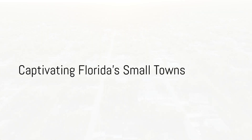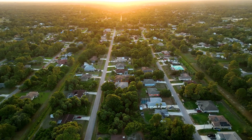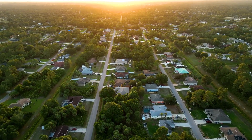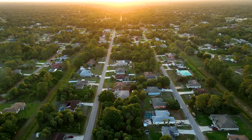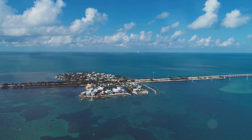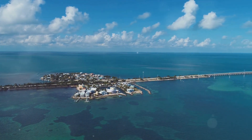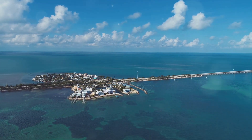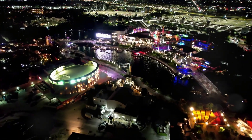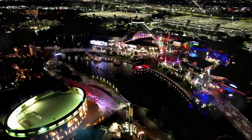Imagine stepping into a world where time slows down, where the charm of small-town life meets the allure of Florida's stunning natural beauty. Today, we're embarking on a journey through Florida's captivating small towns. Each town is distinctly unique, boasting its own charm, and selected based on criteria such as population, median housing cost, healthcare, and other amenities including fun activities. So buckle up and prepare to discover these hidden gems as we count down the top 10 small towns in Florida that you should add to your travel bucket list.